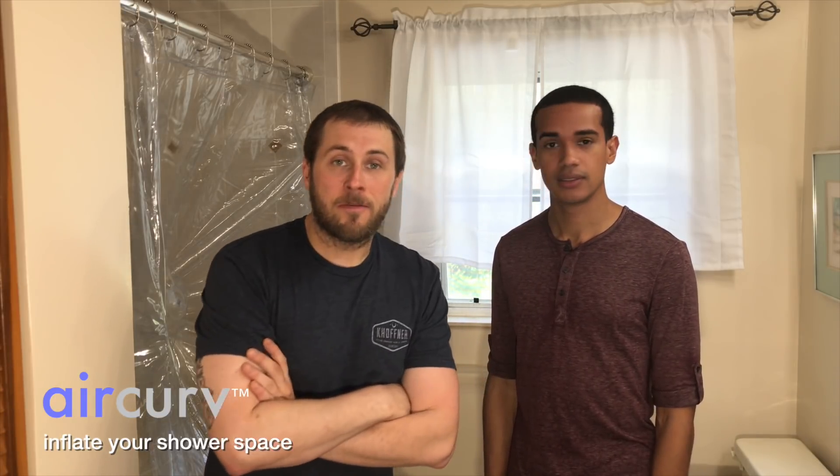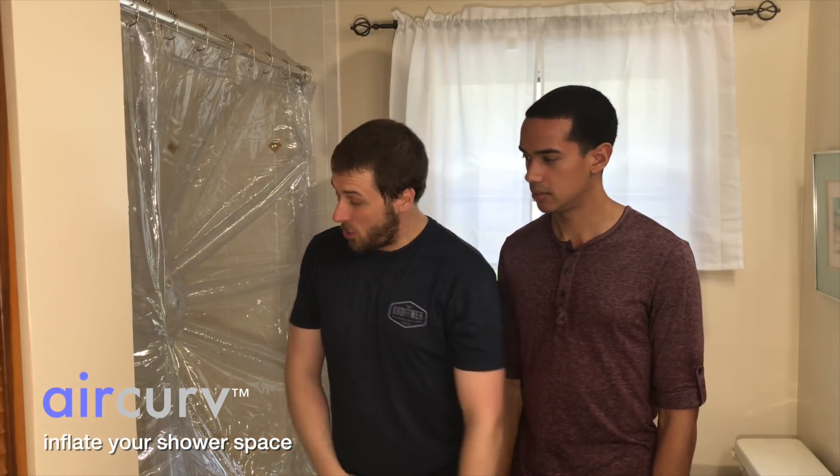Air Curve — the shower curtain that inflates to give you more space in the shower. That slogan's long. I can't believe I'm saying this, but I agree with you. Do you have a better slogan? Air Curve — the shower curtain with no inappropriate touching. Nah, still a little long. How about Air Curve — you can have a dance party? No dance parties, Josh. I've got it: Air Curve — a spaceship in your shower. I like it. I like it a lot. Air Curve — a spaceship in your shower.